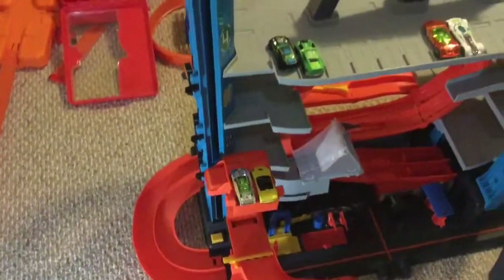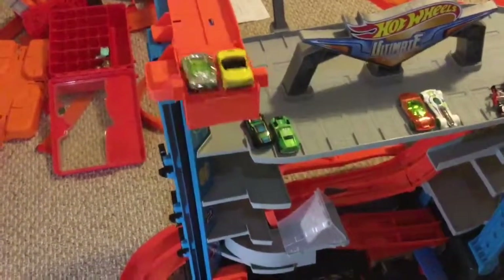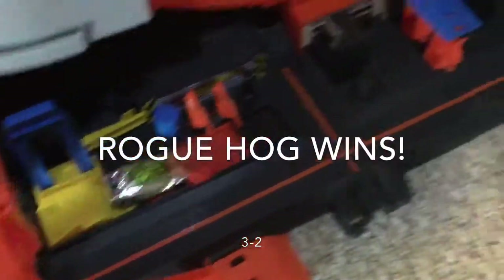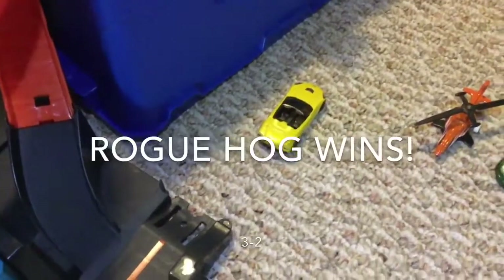The first tiebreaker race is the 2014 Corvette Stingray vs. Rogue Hog. Ready, set, go. It looks like barely the Rogue Hog will win by a hair, and the 2014 Corvette Stingray will be eliminated.